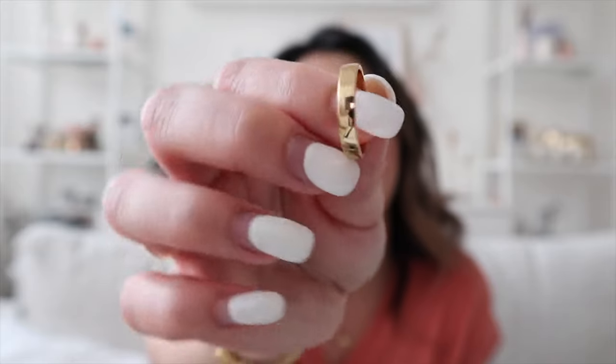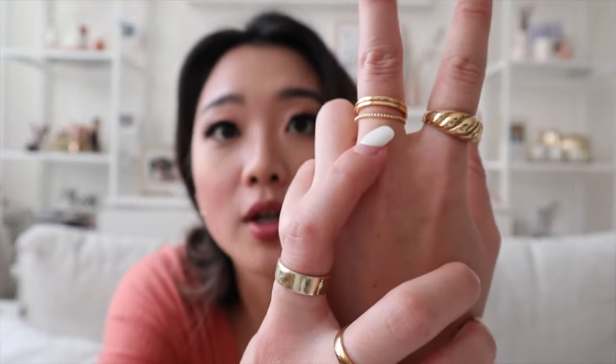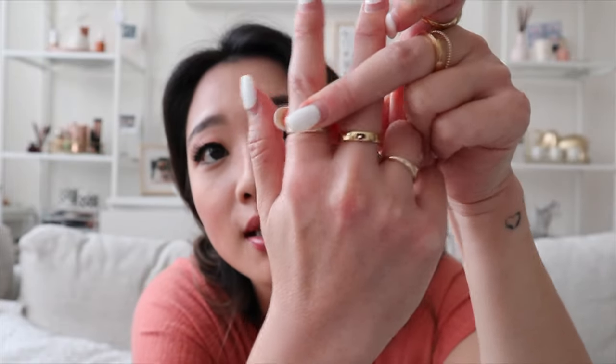The second jewelry item I wanted to mention was a pack of three rings that I got from Baublebar. These three rings are also gold, but they're gold vermeil — 18K gold vermeil, actually. I'm going to show you each ring individually. It comes with one bolder, thicker ring. This is kind of the size comparison between the Mejuri bold hoops and the Baublebar one. And it comes with two thinner ones.